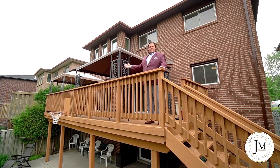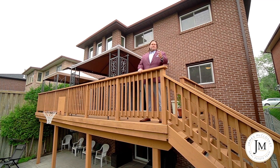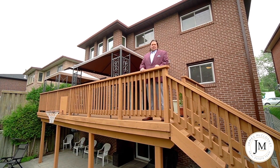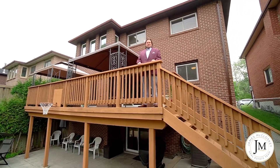We've got this huge, beautiful deck here. The basement could be used as an in-law suite, a nanny suite, or you can even rent it out for a little more income. The front has eight car parking on a new asphalt driveway. Welcome to 3026 Weston Road.